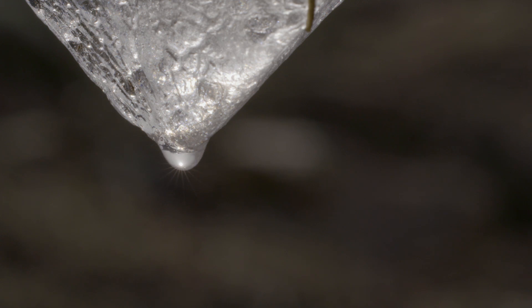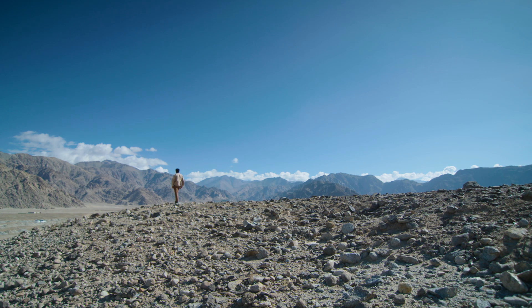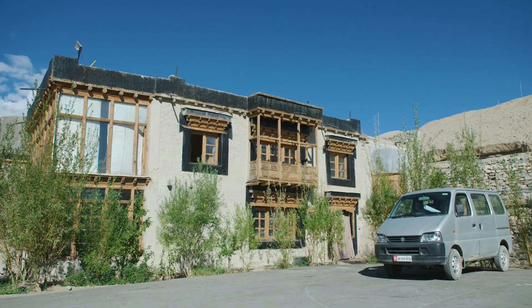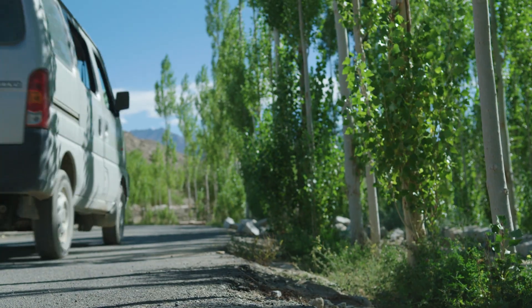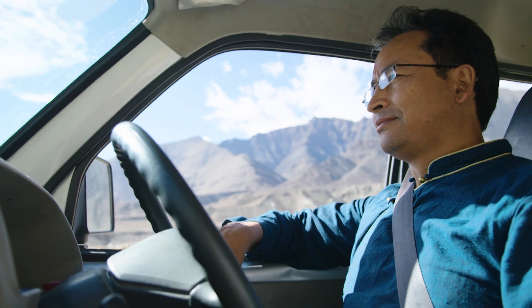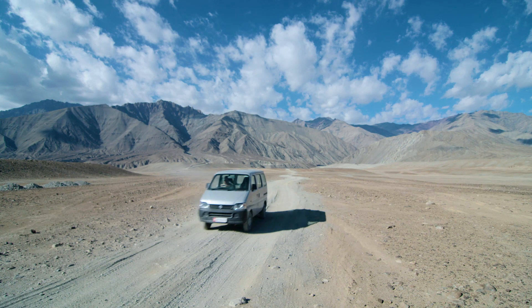Our lifeline is disappearing, and therefore the need for the people to adapt, to innovate, and to find new ways of dealing with these hardships. This solution that we are working on — the Ice Stupa Artificial Glaciers — is about freezing the water that goes unused in winter into cones of ice.